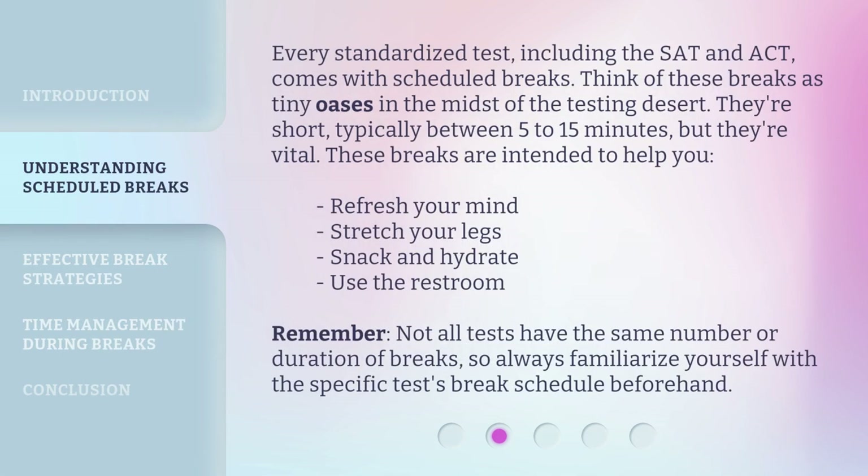Every standardized test, including the SAT and ACT, comes with scheduled breaks. Think of these breaks as tiny oases in the midst of the testing desert. They're short — typically between 5 to 15 minutes — but they're vital. These breaks are intended to help you refresh your mind, stretch your legs, snack and hydrate, and use the restroom. Not all tests have the same number or duration of breaks, so always familiarize yourself with the specific test's break schedule beforehand.